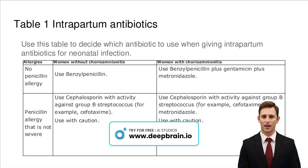Choosing the right antibiotic during childbirth is crucial for preventing neonatal infections. For women without chorioamnionitis and no penicillin allergy, benzylpenicillin is preferred. In the presence of chorioamnionitis, add gentamicin and metronidazole. For those allergic to penicillin, cephalosporins like cefotaxime are recommended with extra precautions. In cases of chorioamnionitis with penicillin allergy, combine cephalosporin with metronidazole. This guide ensures the safety of both mother and baby by tailoring antibiotic use to specific needs.